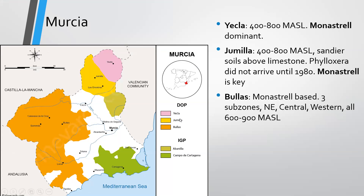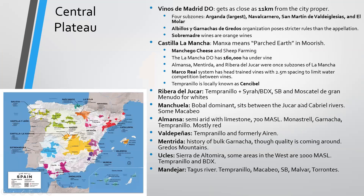Yecla is Monastrell dominant, just like Jumilla. Jumilla has sandier soil above limestone, and phylloxera did not arrive here until 1980. Monastrell is critical, but you'll also see international varieties like Cabernet Sauvignon. Bullas is this huge area, also Monastrell-based, with three subzones: northeast, central, and western.